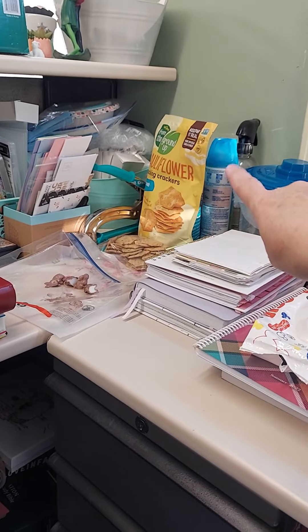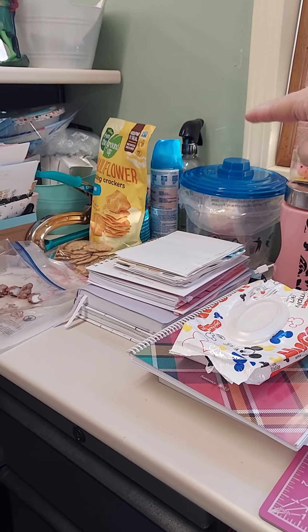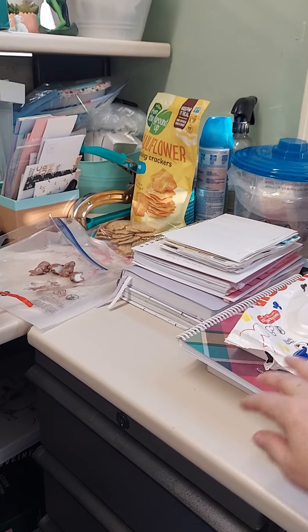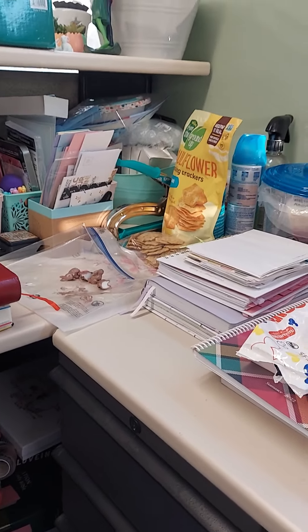Crackers in case we get hungry, and then cauliflower crackers. Disinfectant spray, cleaning spray. And way in the back are the full size, unopened ones — I also have backup in here. It looks terrible but it really is kind of organized.